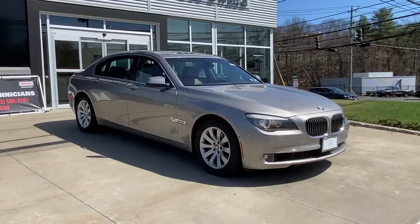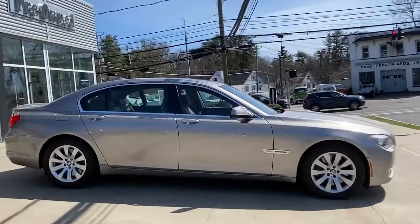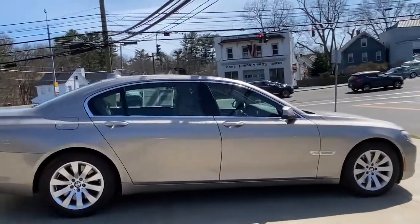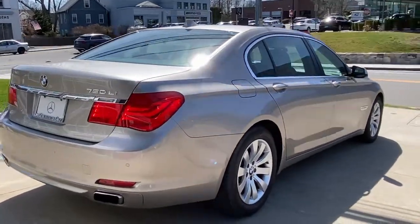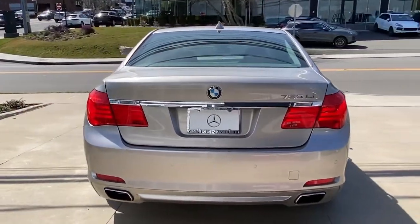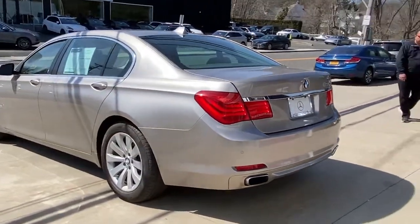Get a feel for the 2011 BMW 750 LXI. This vehicle still has fewer than 80,000 miles on the clock, so it won't last long. You deserve a ride that was designed with your needs in mind. The time is right to take advantage of the technology, performance, and creature comforts this vehicle has to offer.